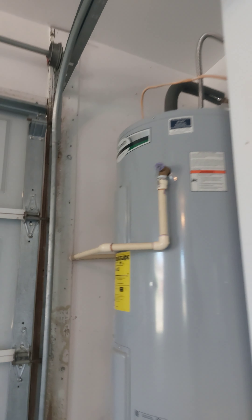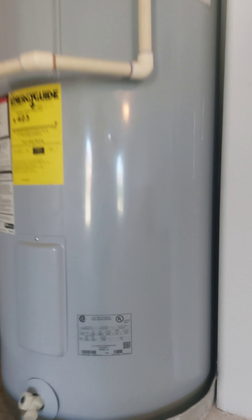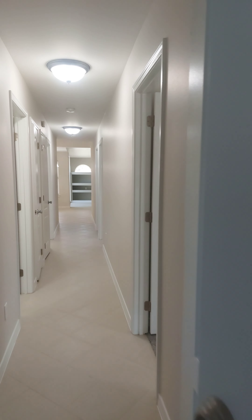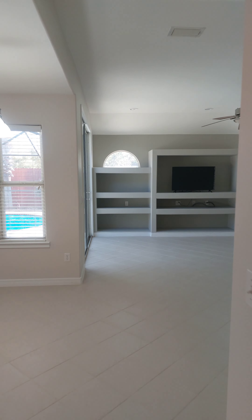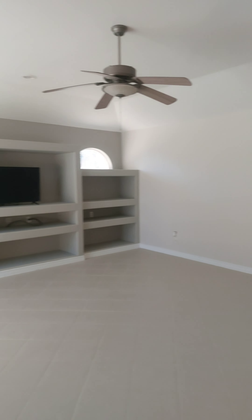And your water heater — looks like the serial number shows 2007. There's whole tile. There's carpet in the bedrooms. Let's see — this is your family room. Some built-in shelving.